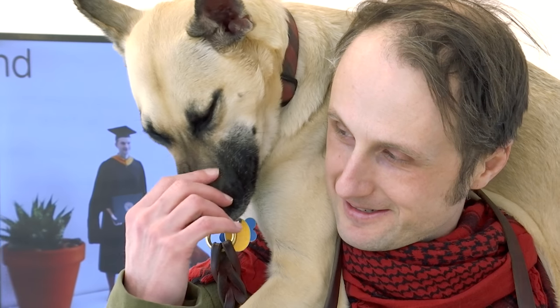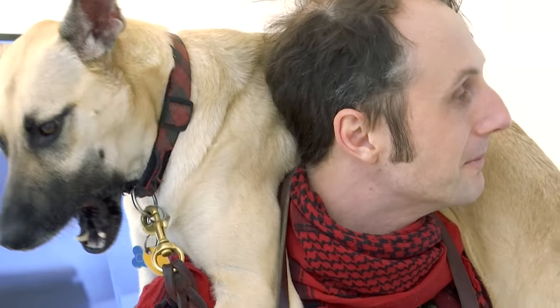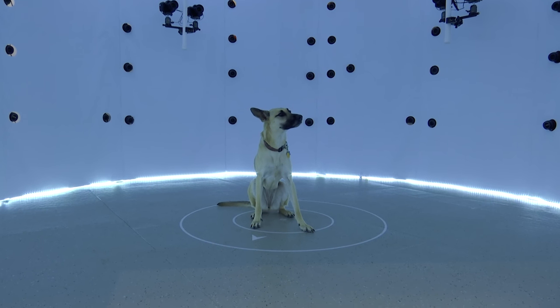Photography is good, but it doesn't really capture exactly what a person or a dog is really like. It's really sort of spectacular because it captures what someone actually looks like, whether they're a dog or a person.